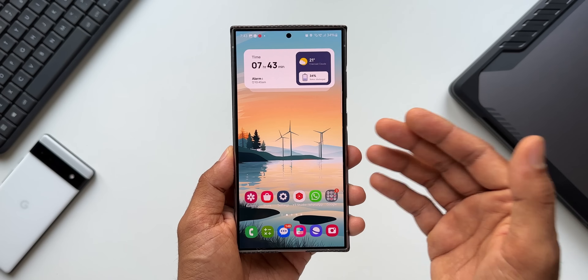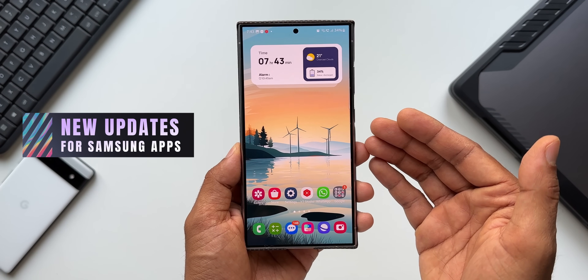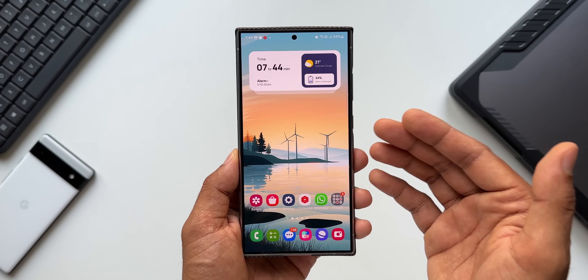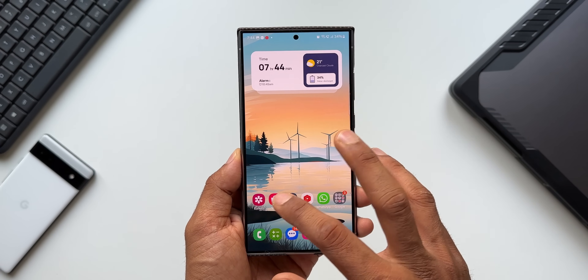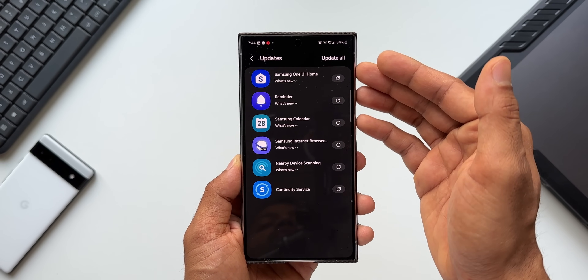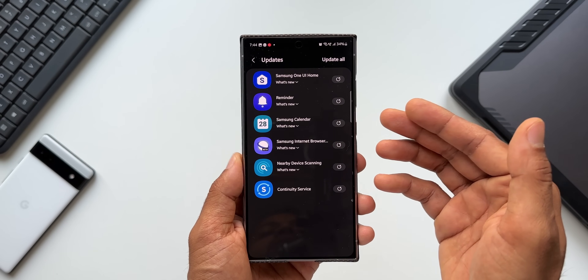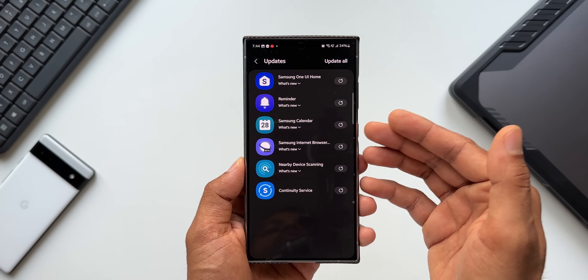What's up guys, welcome to iPex. Thanks for tuning in. Samsung has started rolling out some important updates to its system applications, so I thought I'd keep you guys posted. When I open the Samsung Galaxy Store and tap on menu and go to updates, we have got updates for six system applications here, currently on the Samsung Galaxy S24 Ultra, and even on the S23 Ultra there is a bunch of updates which I will show you.